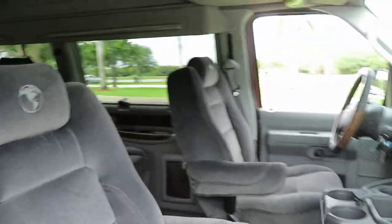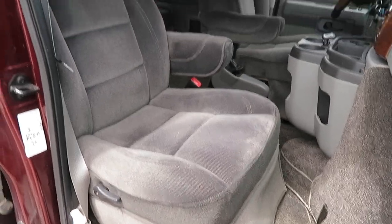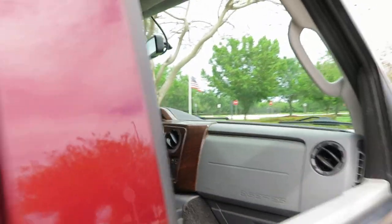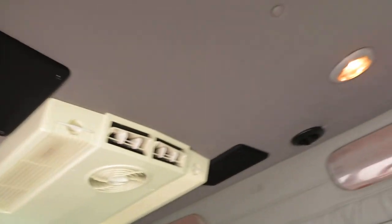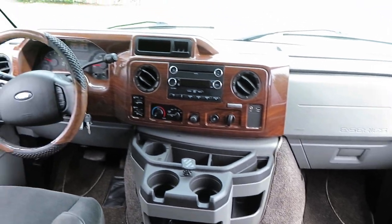Gorgeous interior — plush Explorer, nice medium gray interior with beautiful wood grain accents. 90,000 original miles, excellent condition inside with very little wear and tear for the year. The mileage shows beautifully. Sound system is included — you can add your kitchen and go right off the grid with this thing.